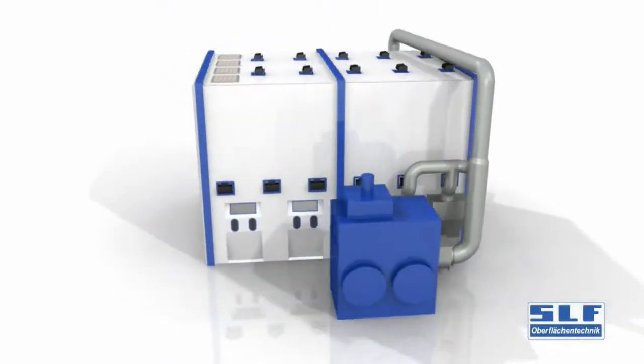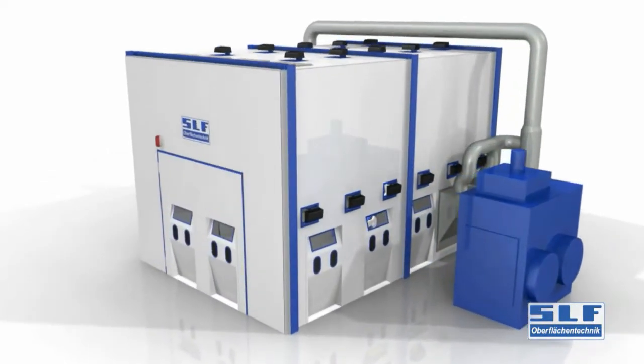SLF is an owner-managed company with an enormous potential for innovation. We've prepared your path to the perfect surface finish with the following solutions.